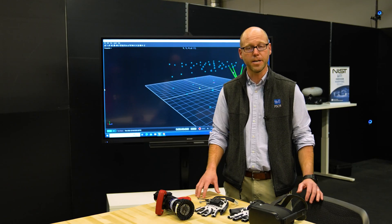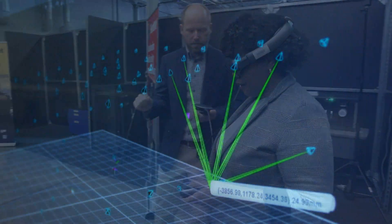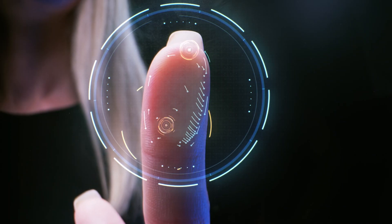We also have the public safety immersive test center — our partnership with the NIST public safety communications research team. That test center demonstrates augmented reality, location services, and fingerprint technology.